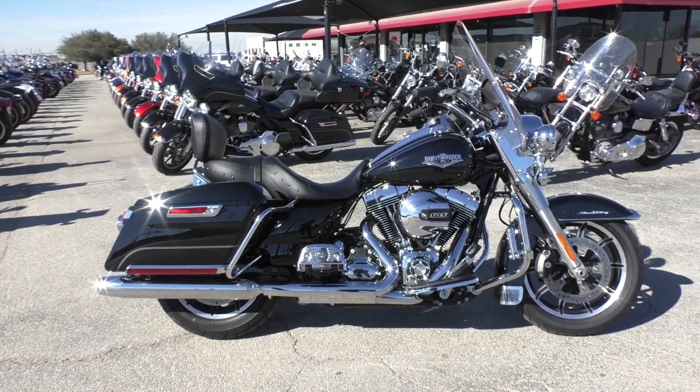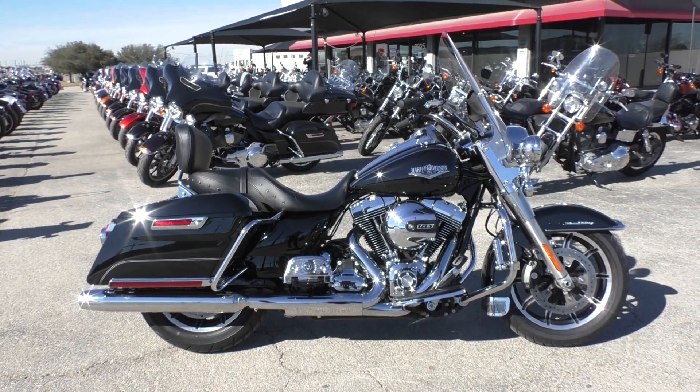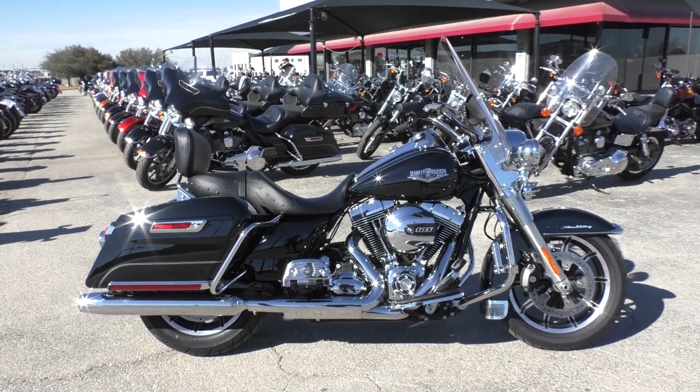What's going on guys? Nick here with American Motorcycle Trading Company in Arlington, Texas. Got a beautiful 2014 Harley Davidson Road King.